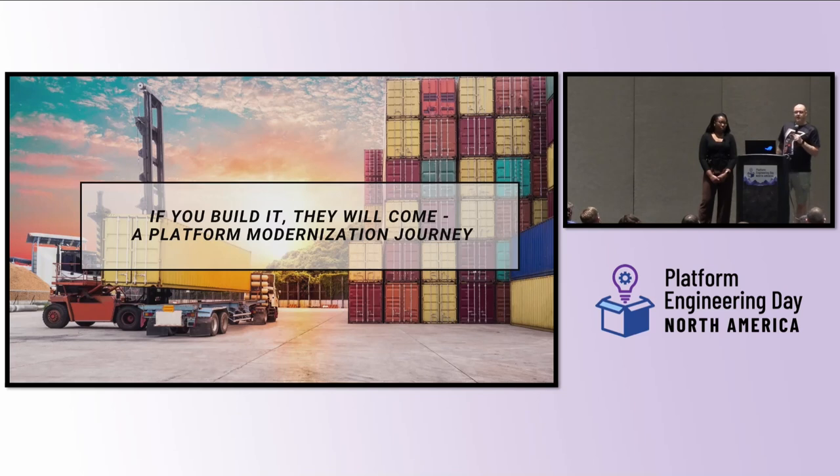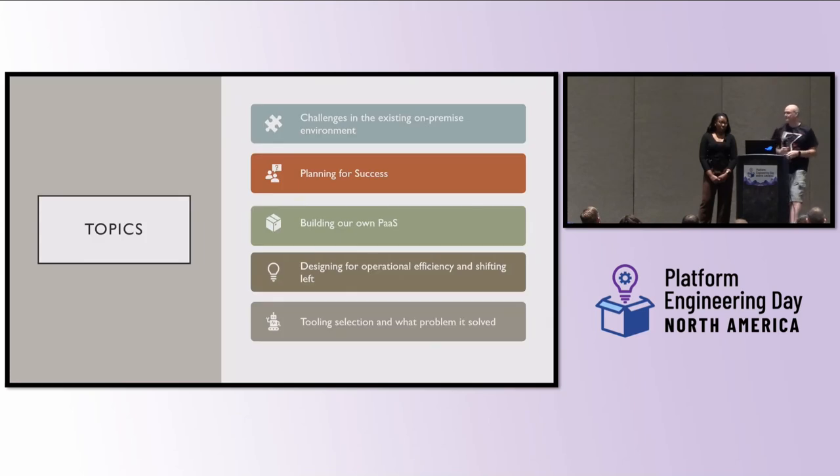We're going to go over what we did with our on-premise environment, which was struggling and still kind of is, and how we designed and built up a new one in cloud to really enhance our end-user experience. We'll focus on what's happening in our on-premise environments, what we've done to plan for success, how we've built our own platform as a service, how we've designed for operational efficiency, shifting left, and the tooling we've done to resolve a lot of the issues we've had.